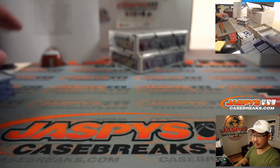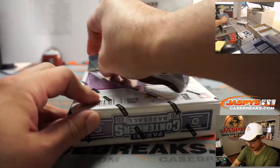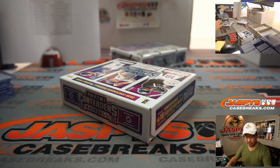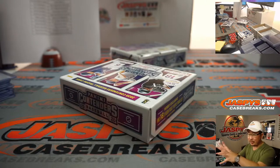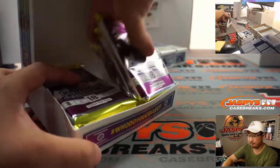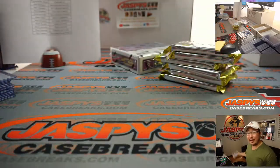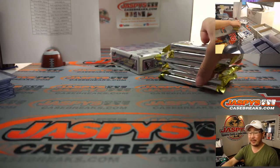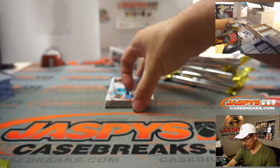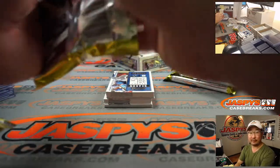The number block only applies to the set of teams listed on jaspyscasebreaks.com. We've already sold out a majority of teams straight up, and the remaining teams were turned into a serial number break. Instructions for the serial number breaks are in the description. If you're new to Jaspys, check out the Frequently Asked Questions page on the bottom left-hand corner of our homepage.